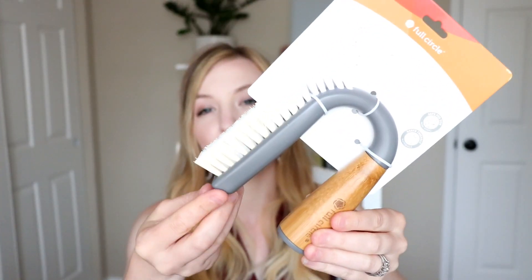Something new I got is this grout and tile brush. I now have bathrooms that have tile all through them, so I figured this would be a good investment. I got the gray color — it comes in green, gray, and purple. It's pretty tough, so hopefully it's not too tough on the grout, but I will let you know.